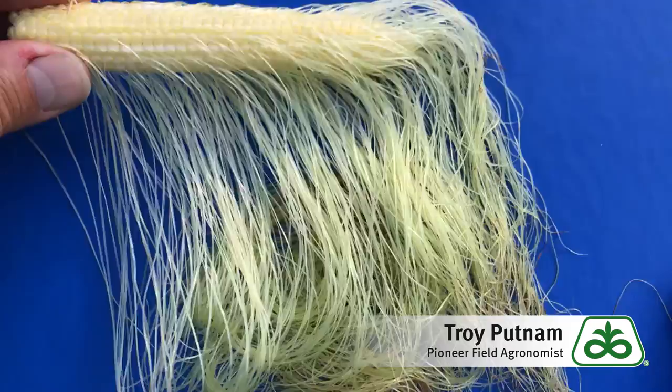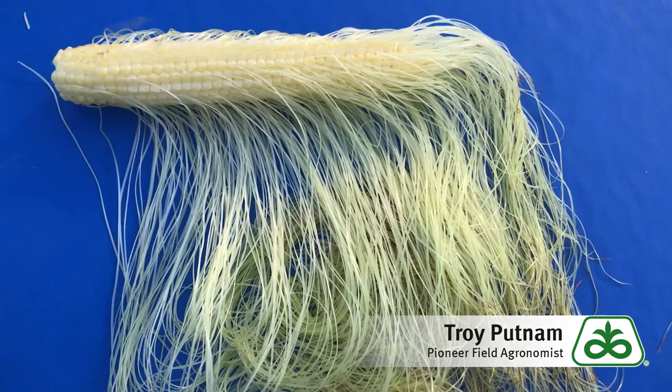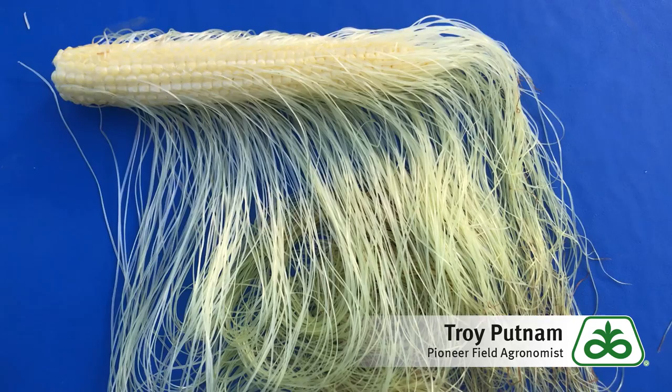I'd suggest returning to the field for a couple more days after that, continuing to do that test. What you'll find is that most of the silks will be gone from that ear, and you'll realize that you've had a very successful pollination. That concludes this Pioneer Growing Point agronomy video podcast. Visit our page on pioneer.com and follow us on Twitter and Facebook for more agronomy insights.